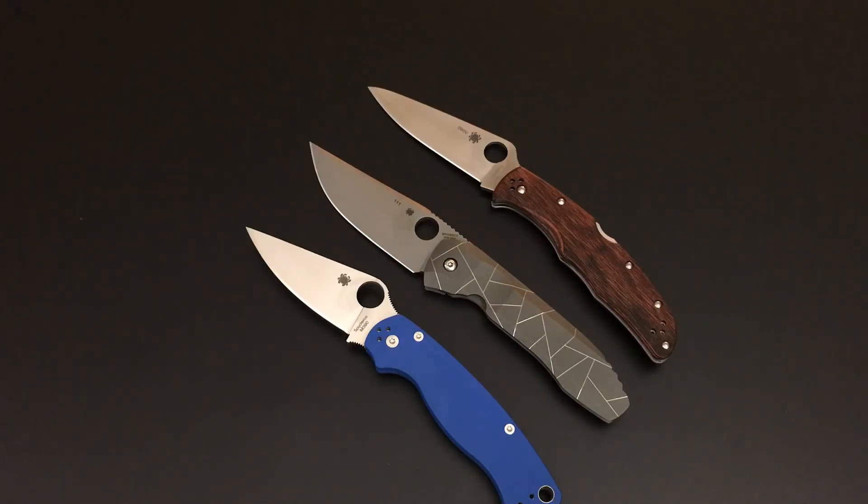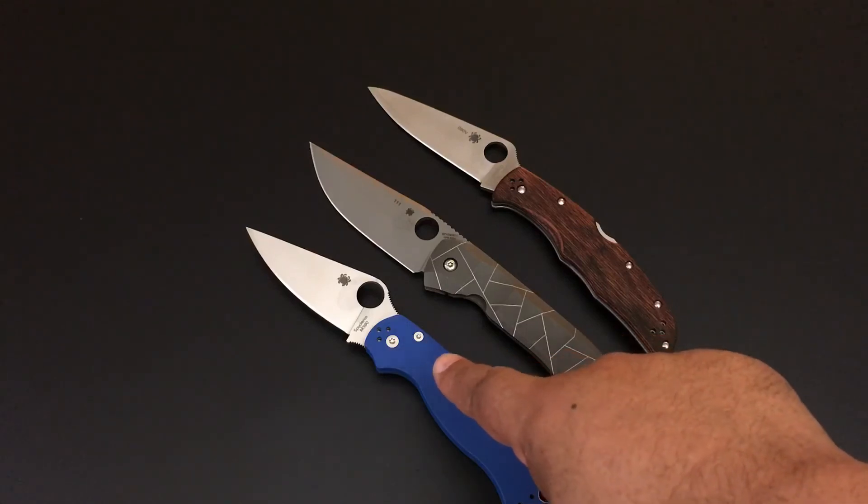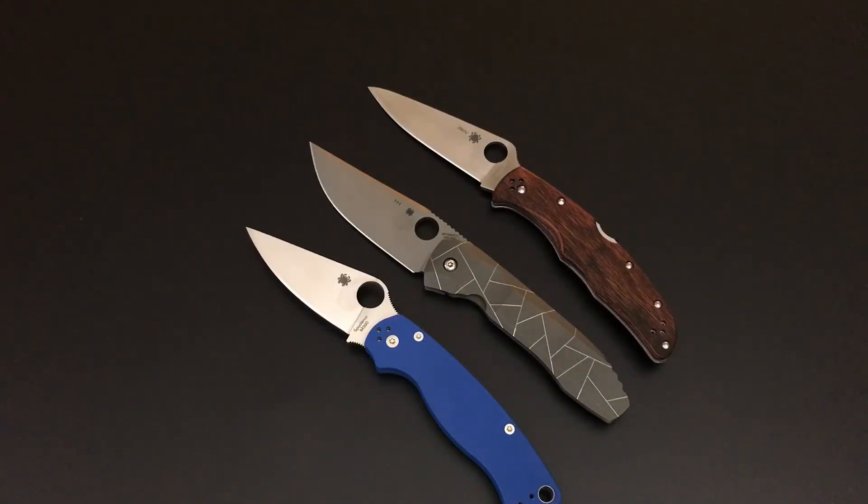The knife of the day is the Spyderco Nirvana. I put it up against the Endura and the Paramilitary 2 so you can see that the size of the blade is about an Endura size. It's a classic carry once you get it broken in. Sorry for the confused review, but I hope you get my thoughts. You have a perfect day. Don't forget to like these videos — we do them Monday through Friday and we have a long way to go, almost a year left going through my collection. Thumb it up, tell me to keep going doing these knives of the day, don't forget to subscribe and turn on your notifications so you don't miss videos. Keep your pockets full. Goodbye.